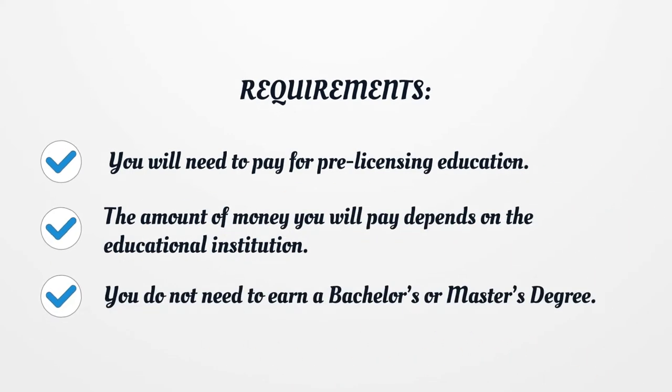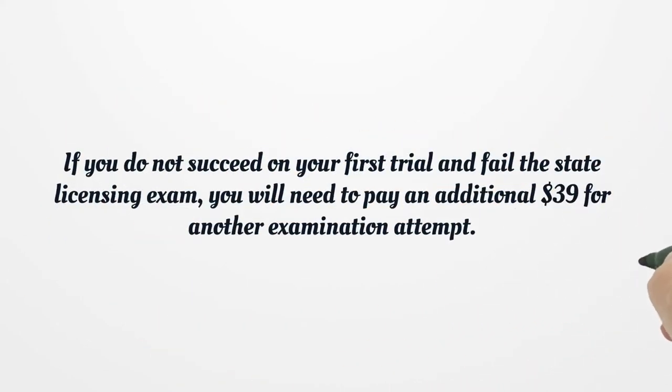You will need to pay for pre-licensing education. The amount of money you will pay depends on the educational institution. You do not need to earn a bachelor's or master's degree. If you do not succeed on your first trial and fail the state licensing exam, you will need to pay an additional $39 for another examination attempt.